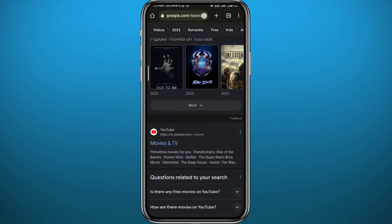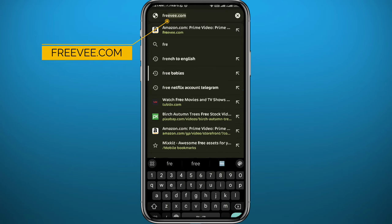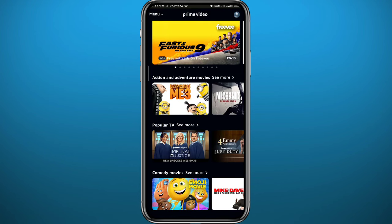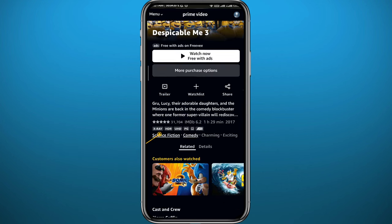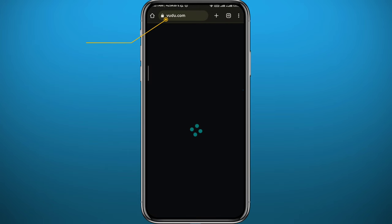For the second method, go back to your browser and go to freev.com. Once you open that website, find the movie you want for free and tap on it. You'll see it says 'Watch now free with ads.' Just watch a couple of ads and you can go ahead and watch your movie for free.